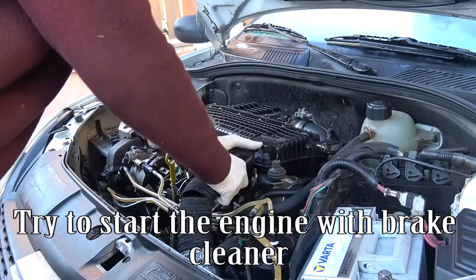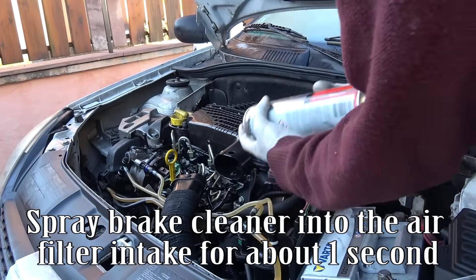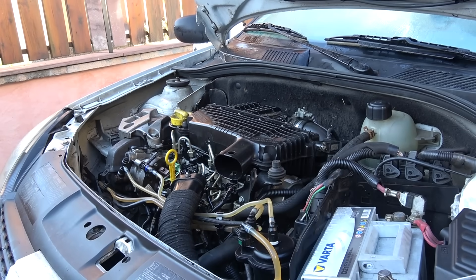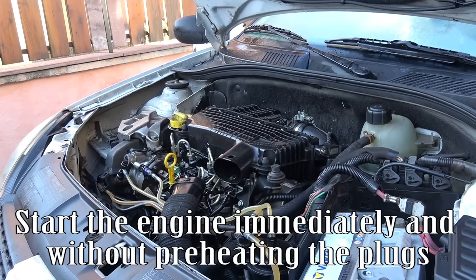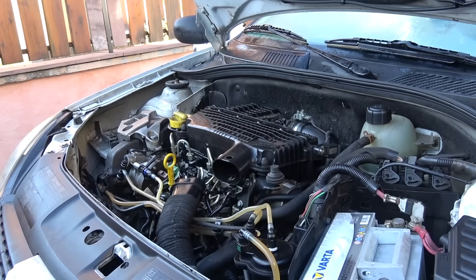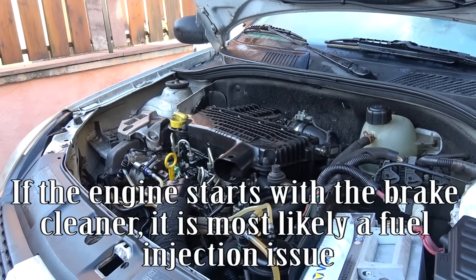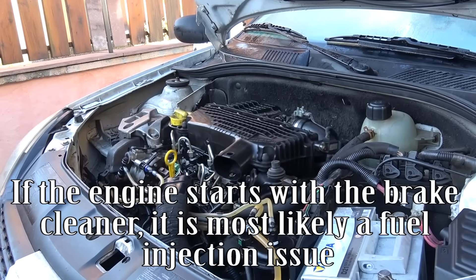Try to start the engine with brake cleaner. Spray brake cleaner into the air filter intake for about one second. Start the engine immediately and without preheating the plugs. If the engine starts with the brake cleaner, it is most likely a fuel injection issue.